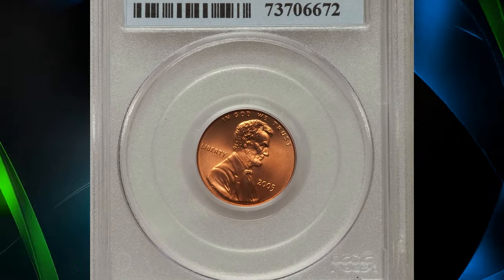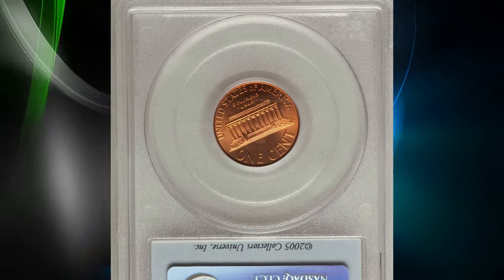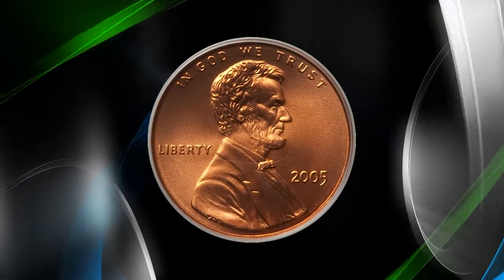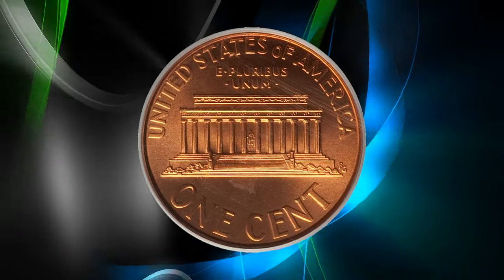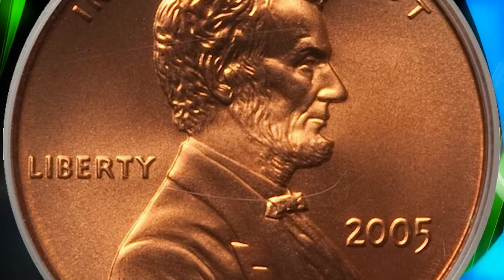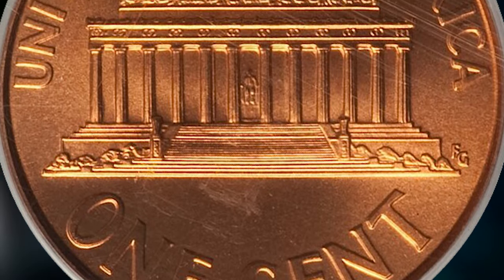2005 Lincoln Cent with satin finish. According to Jamie Hernandez, in 2005 the US Mint introduced a satin finish uncirculated coin set which gave the coins a special satin-like appearance. Coins were struck with sandblasted dies and in burnished coin blanks. The satin finish coins were only struck from 2005 to 2012, with most examples grading about MS67 to MS68 condition.